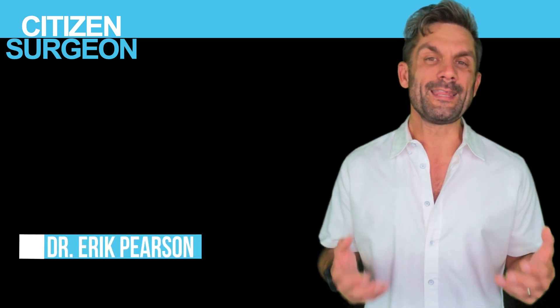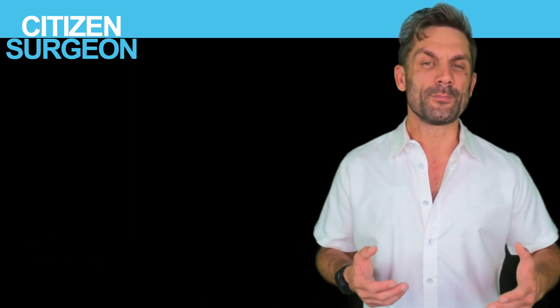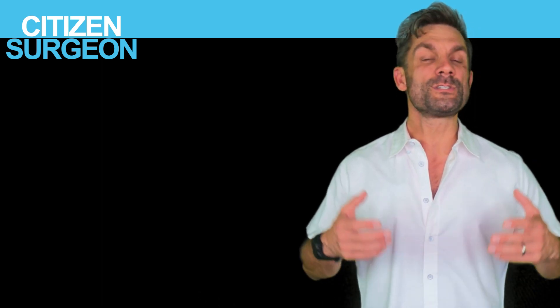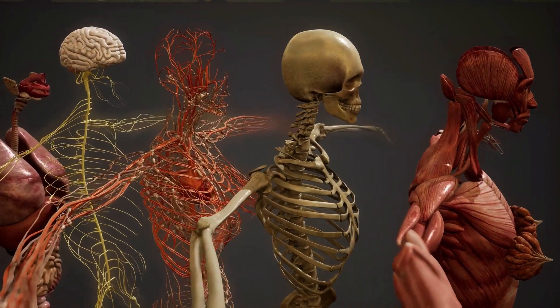Welcome back to Citizen Surgeon. My name is Dr. Eric Pearson. I'm a pediatric surgeon and I'm here to scale surgical education, get you comfortable on the wards, in the operating room, the ICU, and of course on your exam. Today we're going to be doing something a little bit different. My best books in surgery talk was popular and some of you have been asking me what books I recommend. So today we're gonna crush anatomy.